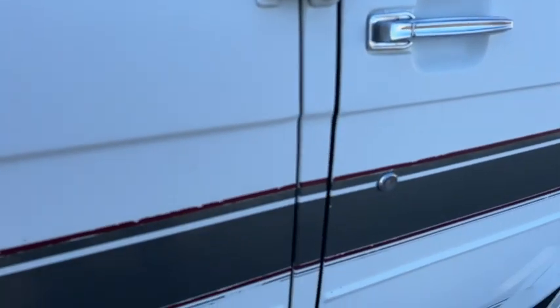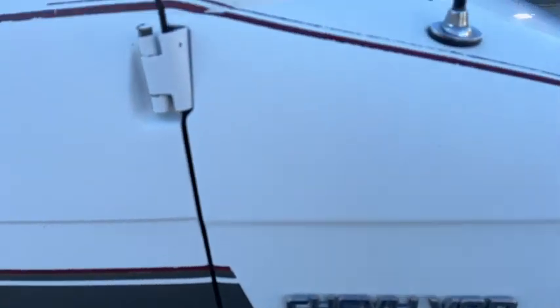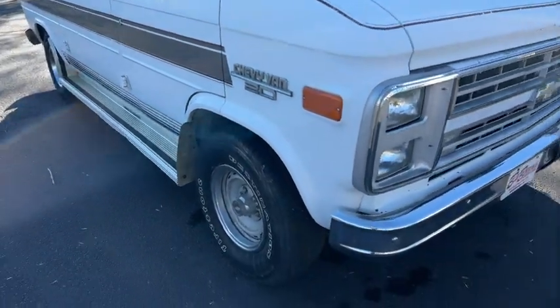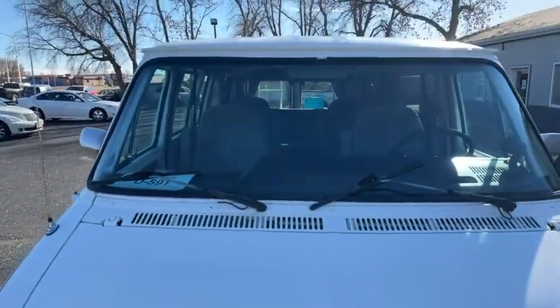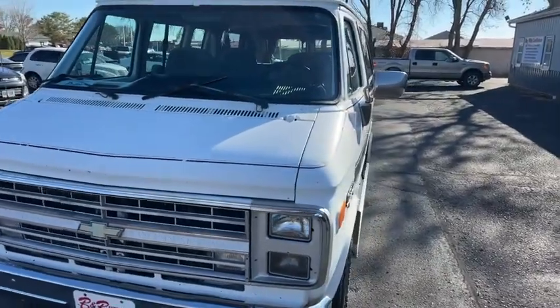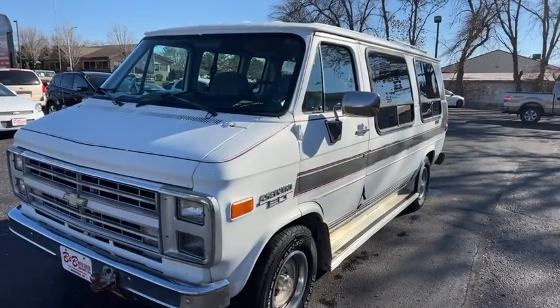We put an alternator on it and may have done some brake work. Look at the description and the electronic inspection report — that'll show you everything on it. It's a pretty nice old van. If you're looking for a cheap people hauler, give us a call at 605-692-7010.